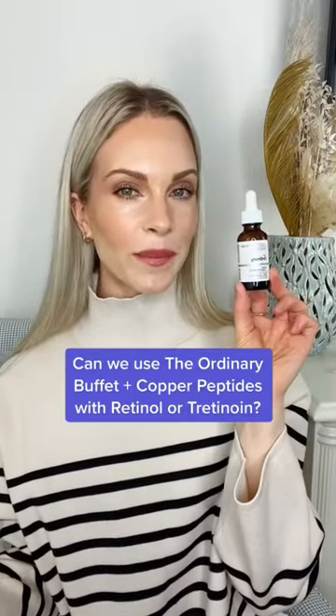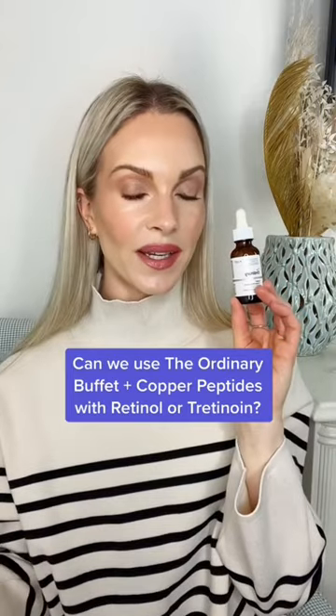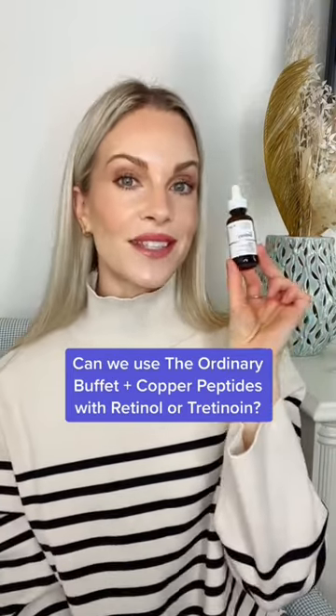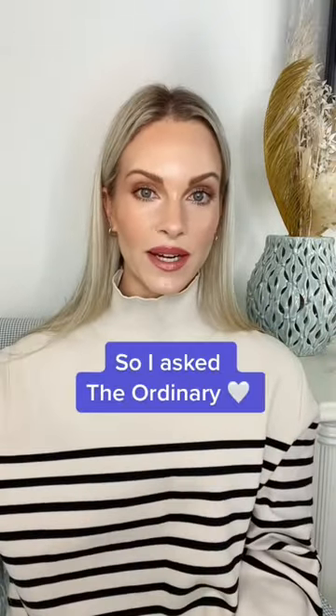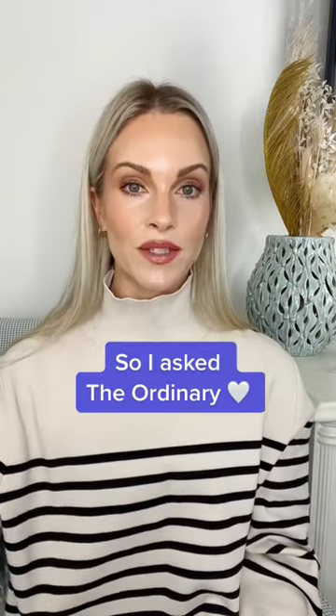Can we use The Ordinary Buffet plus Copper Peptides 1% with a retinol or tretinoin? This was one of my most asked questions over the last several weeks since talking about Copper Peptides. Although The Ordinary website doesn't say we can't use these two together, I reached out to The Ordinary directly to ask the question, because there are a lot of mixed feelings about this pairing.